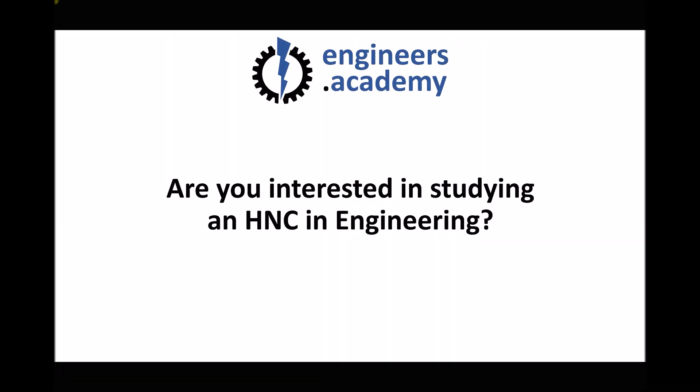Hello there, my name is Andrew Smith from the Engineers Academy and this video is intended for anyone who's considering or has previously considered studying an HNC in engineering, particularly if you're unable to attend college or university in order to carry out your studies.